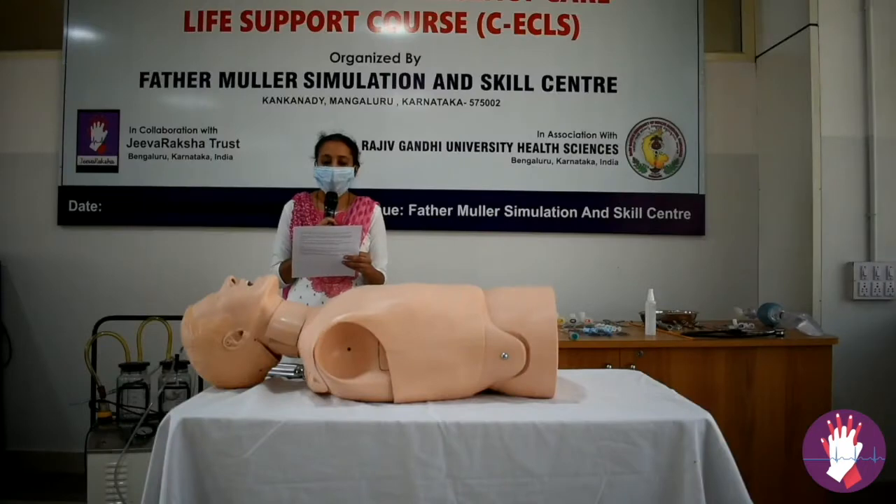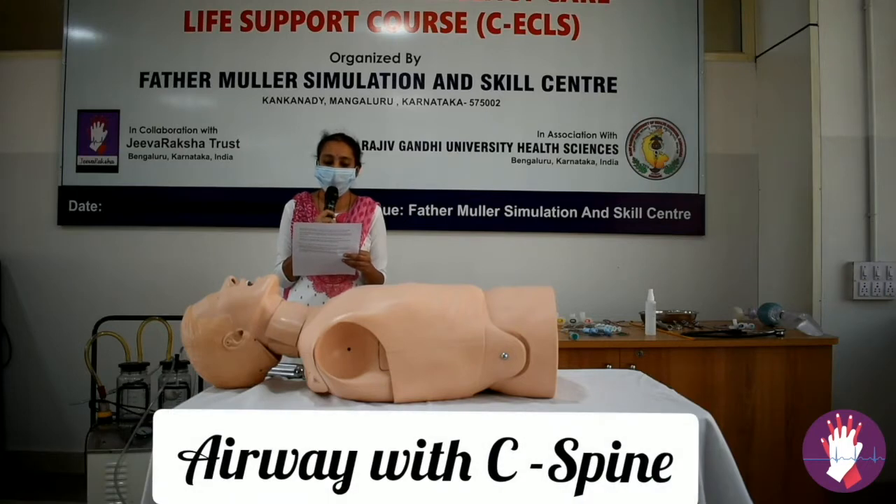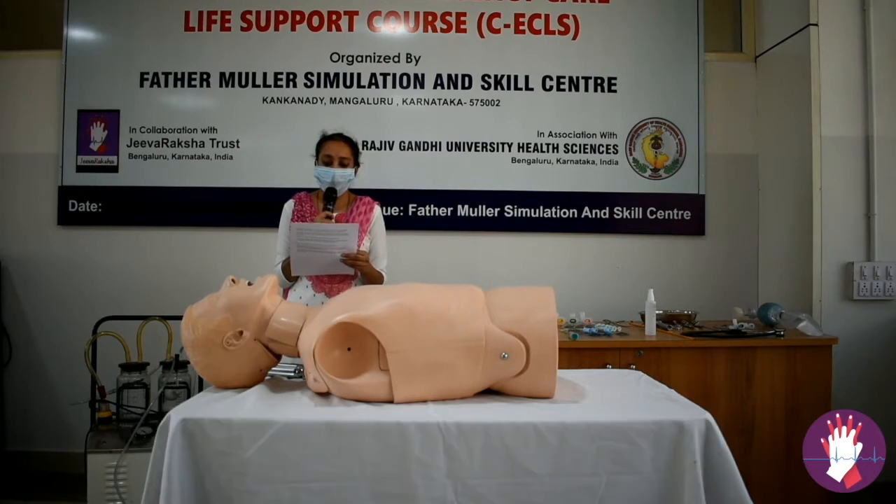You are a trained ECLS provider posted at Belthagadi PHC. You notice a 34-year-old man brought into the PHC with drowsiness and difficulty breathing. Managing the airway is your prime concern. During airway management, you should always keep in mind the possibility of a cervical spine injury. Since this is a 34-year-old male brought with drowsiness and difficulty breathing, you are not expecting any history of trauma or cervical spine injury.